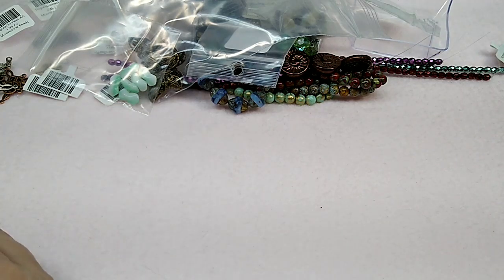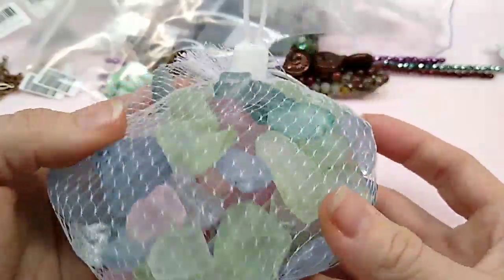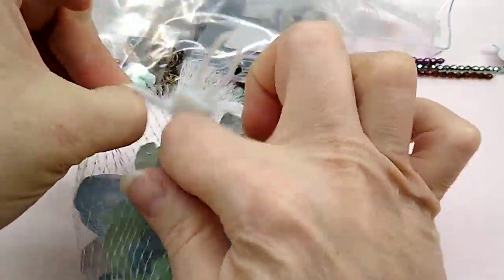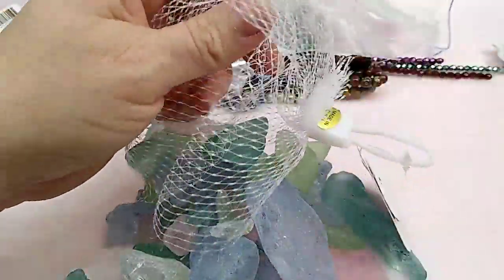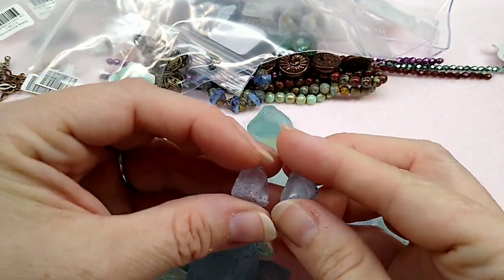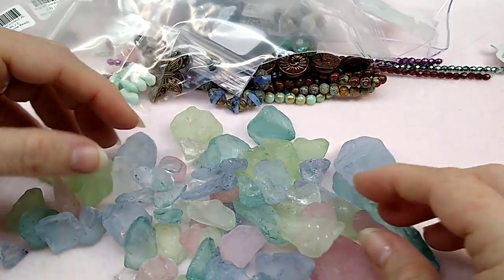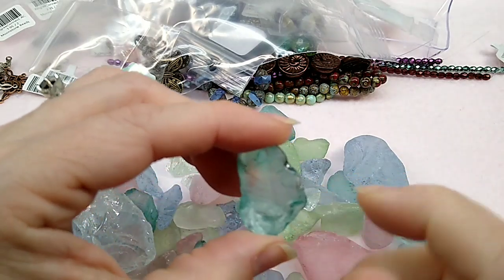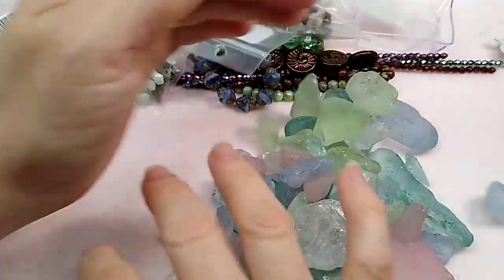We went over to a place called Barefoot Landing and they had this sea glass. So I bought this bag of sea glass — I thought it was really pretty and there's so much you can do with it. You can wire wrap it, make pendants; the smaller pieces and little nuggets you can glue a bail on or wire wrap them into earrings. I like this package because it has a lot of different colors.